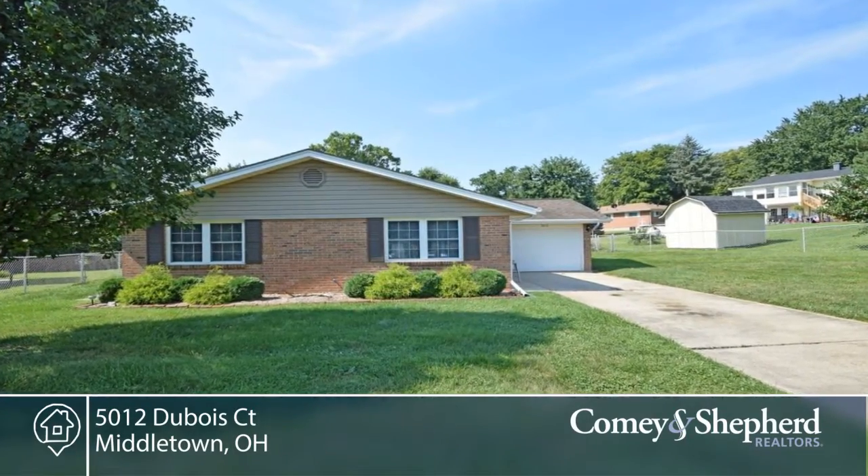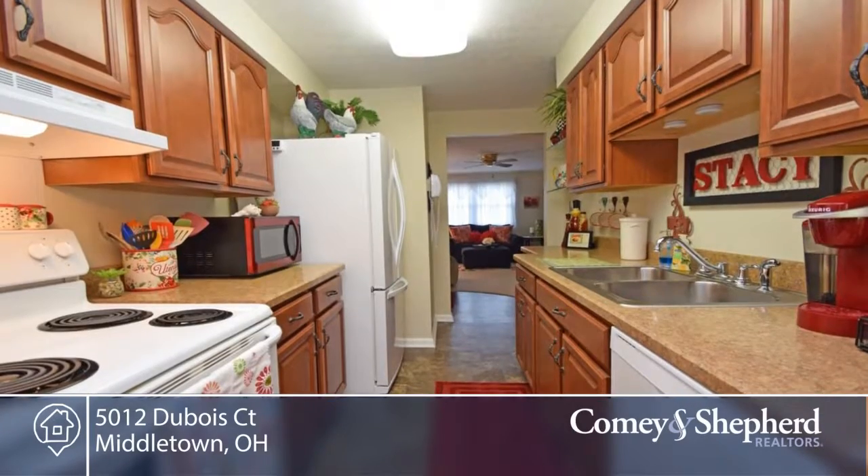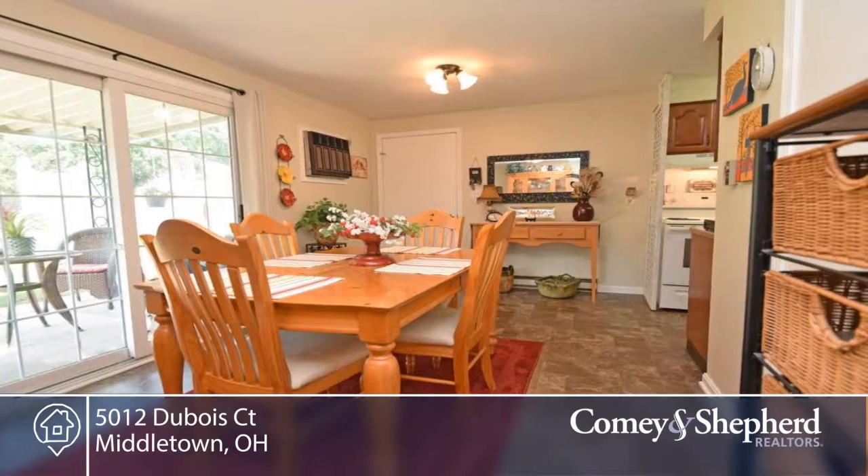Here's an adorable ranch home on a quiet cul-de-sac with a large fenced backyard and storage barn. It's been newly and completely painted, carpeted, with a new kitchen, dining room, flooring, and both bathrooms updated.